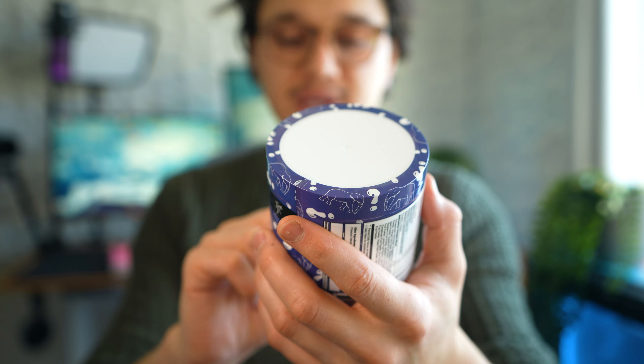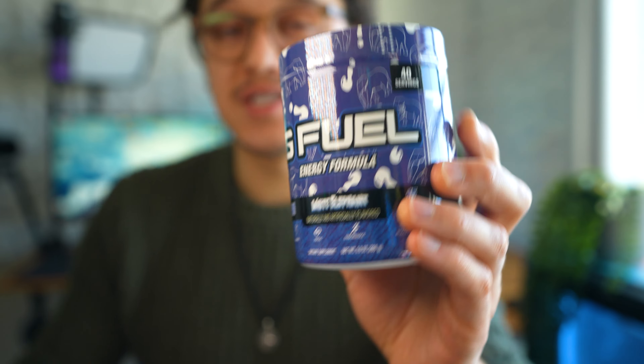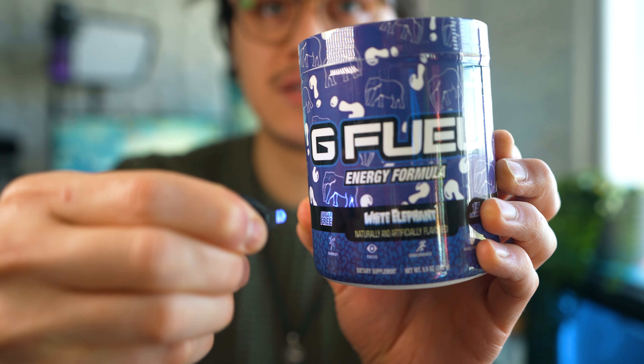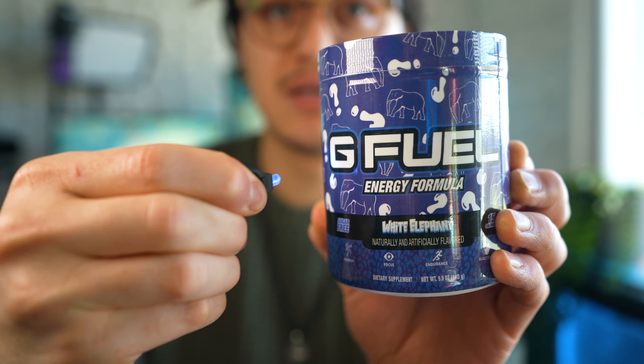Something to note: it does say naturally and artificially flavored. This tub also has black light features, so if I shine my black light here you can see certain parts light up — like the elephant outline really lights up. So this one does have some of those black light features to it.